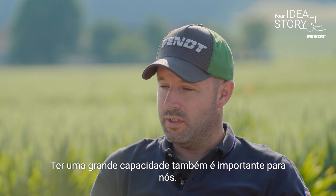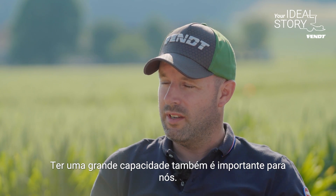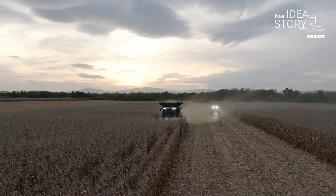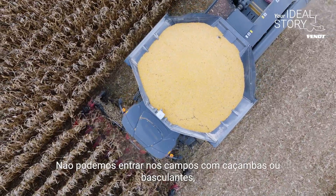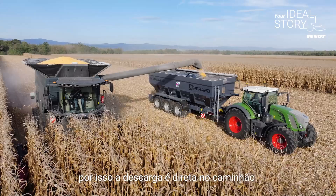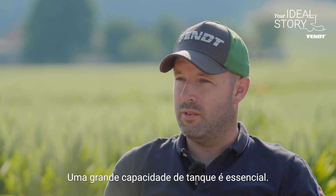What we see here is that we have a great capacity. We have quite large fields at home. We can't go on the ground with a trailer or with bans, so we often go directly to the vehicles — so we need a great capacity to transfer grain.